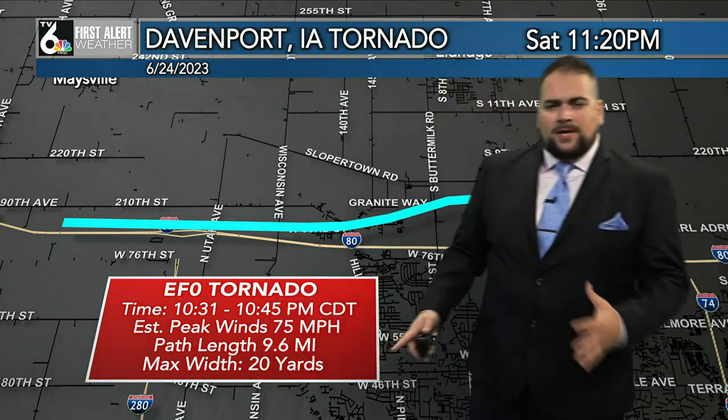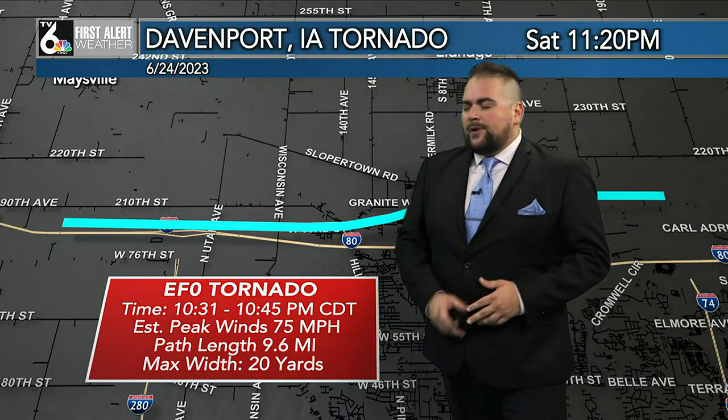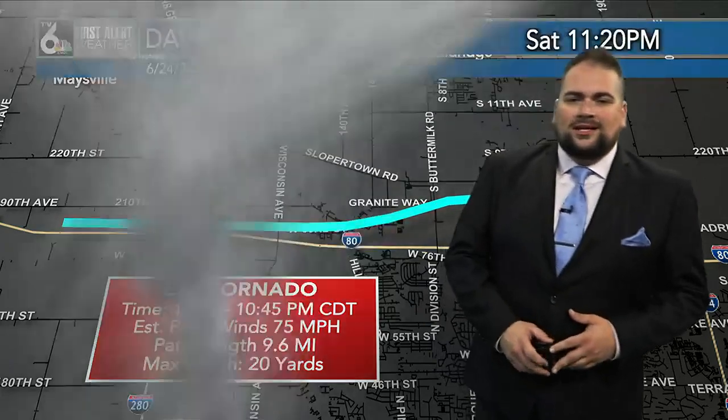That was about a 15-minute duration, almost 10 miles — that's a pretty good path — and 20 yards in width. So overall, pretty substantial severe weather.